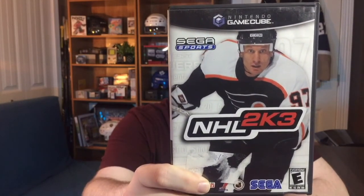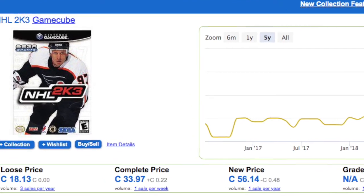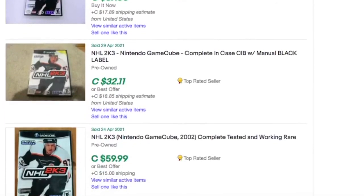Let's jump right into the new pickups for the collection on the Nintendo GameCube. Another one from 2003 — this one is NHL 2K3 with Jeremy Roenick of the Philadelphia Flyers on the cover. This one's still a little bit pricey to this day. On PriceCharting they have it listed complete in box at $33. I managed to track it down at a local game store, and really lucky I was able to do that because for whatever reason this one just seems to be growing in price on eBay.